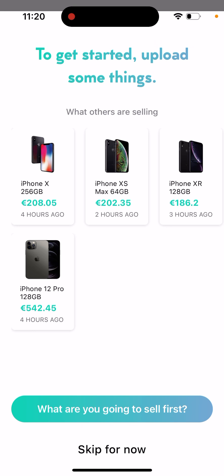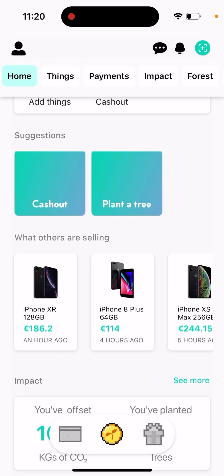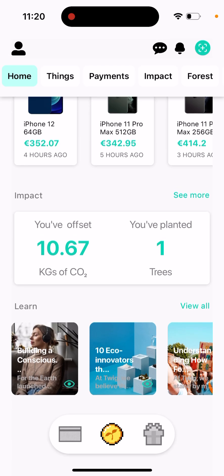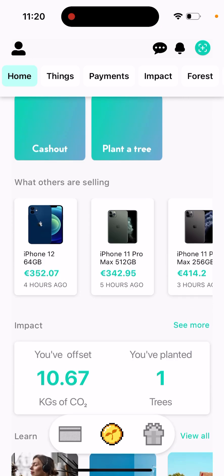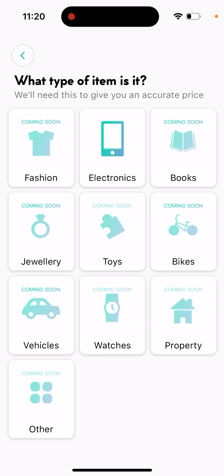So you can see things like iPhone 10, iPhone XR, iPhone 12 Pro listed for various amounts. You can add items across categories like fashion, electronics, books, jewelry — but most of these categories are just coming soon.